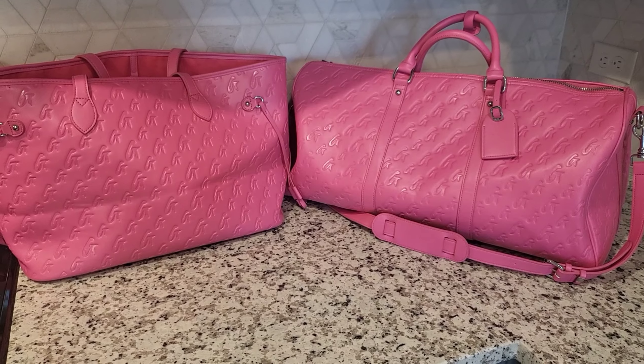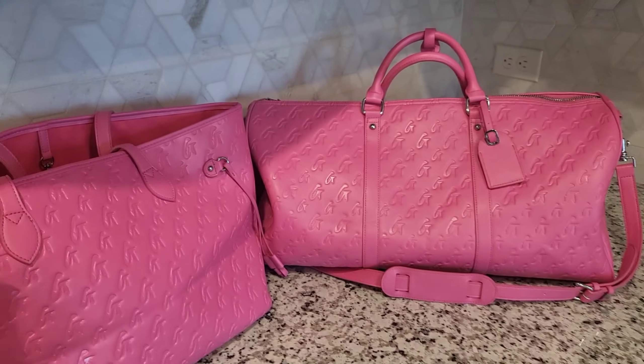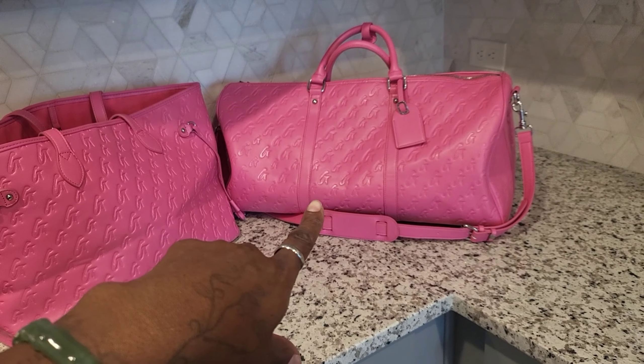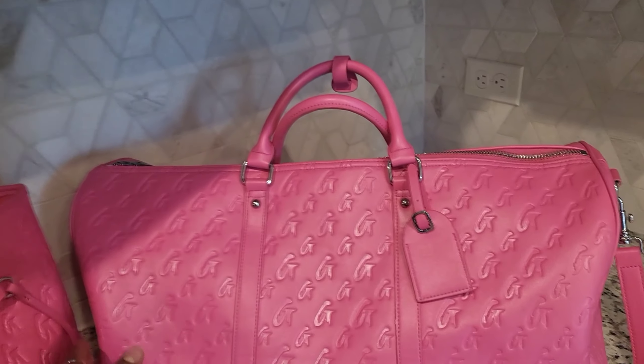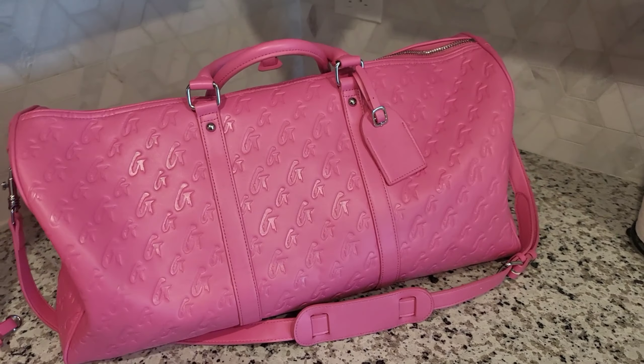I did purchase both pieces separately — I got the tote bag first and then I went back for the duffel. They're very similar to the Louis Vuitton Neverfull and the Louis Vuitton Keepall bag. I think this is the same size as a Keepall 45, so it's still able to be used as a checked bag.